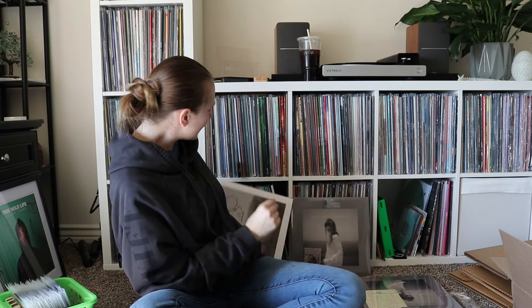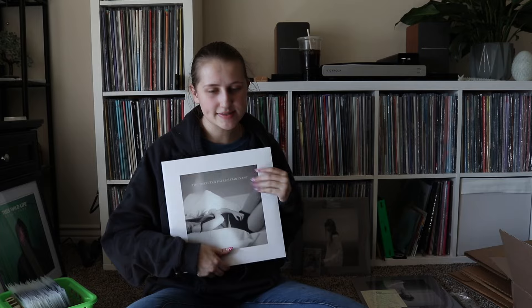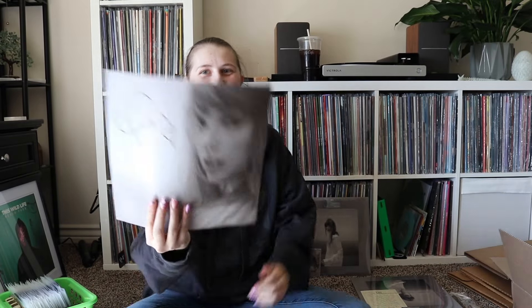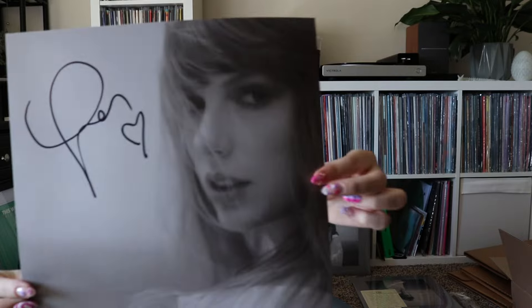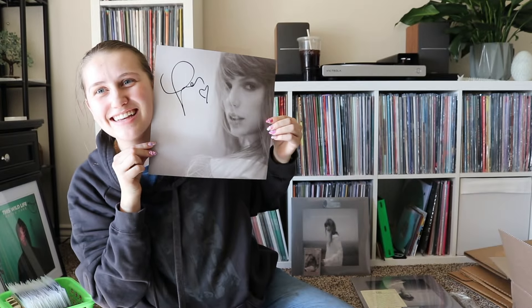I also got her signed copy and I want to show you guys the print. The signed copy is the normal manuscript one and I am so in love with it — I love how she did this. And look at the print — she drew a pretty big heart. Look at how pretty it is!